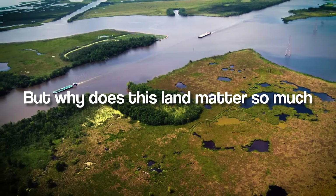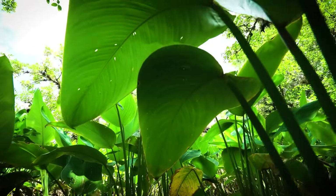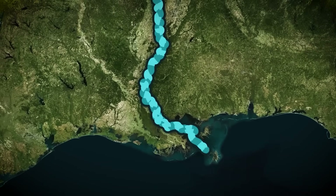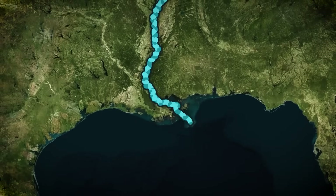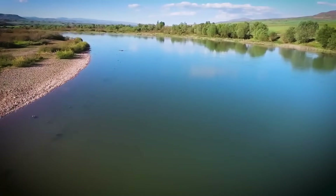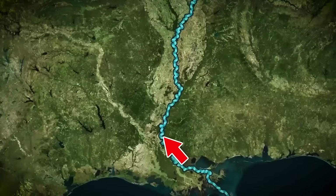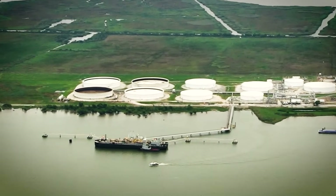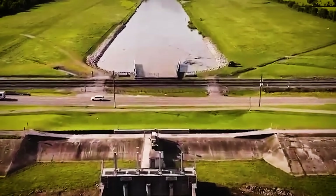But why does this land matter so much, and what does its disappearance mean for the people, industries, and ecosystems that depend on it? Historically, the Mississippi River played a crucial role in building up Louisiana's delta, depositing sediments along its path and sustaining the marshes and wetlands. However, modern levees — while effective at preventing flooding — have severed this natural process. Now, instead of replenishing the wetlands, the sediment flows directly into the Gulf. Canals created for shipping and oil extraction allow saltwater to invade freshwater ecosystems, eroding vegetation and accelerating the loss of land.